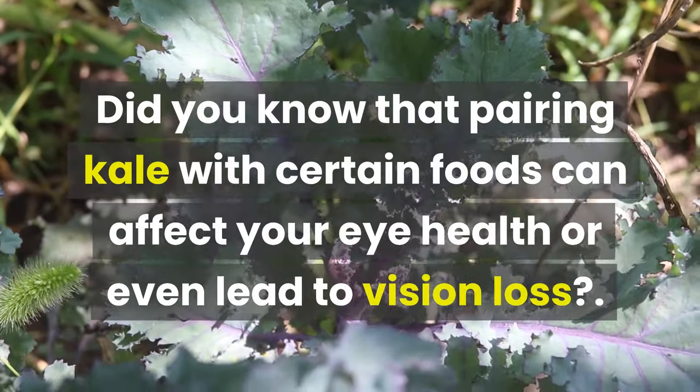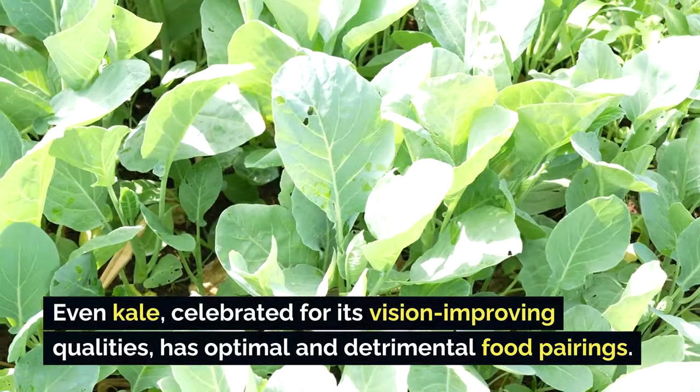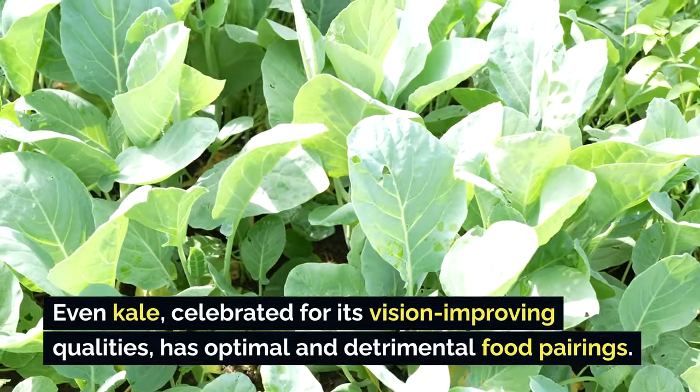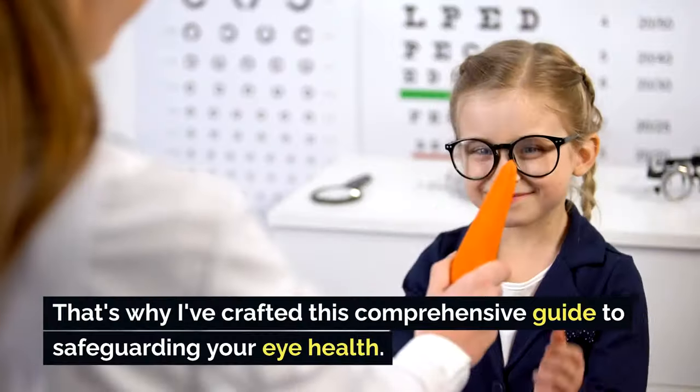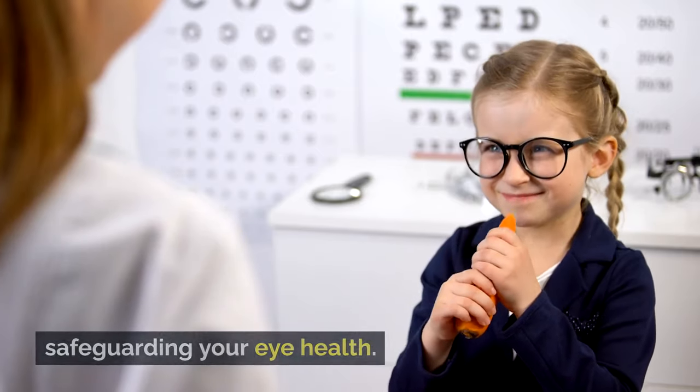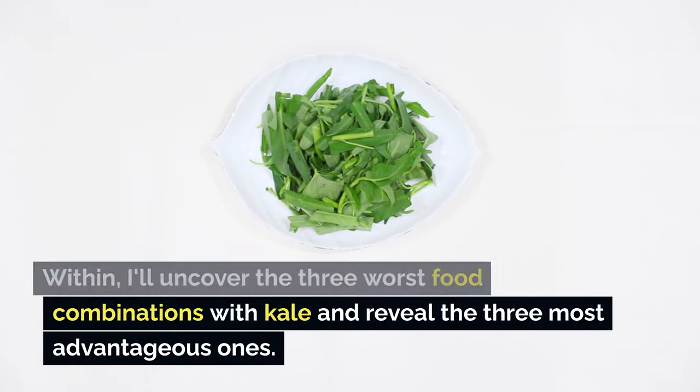Did you know that pairing kale with certain foods can affect your eye health or even lead to vision loss? Even kale, celebrated for its vision-improving qualities, has optimal and detrimental food pairings. That's why I've crafted this comprehensive guide to safeguarding your eye health. I'll uncover the three worst food combinations with kale and reveal the three most advantageous ones.